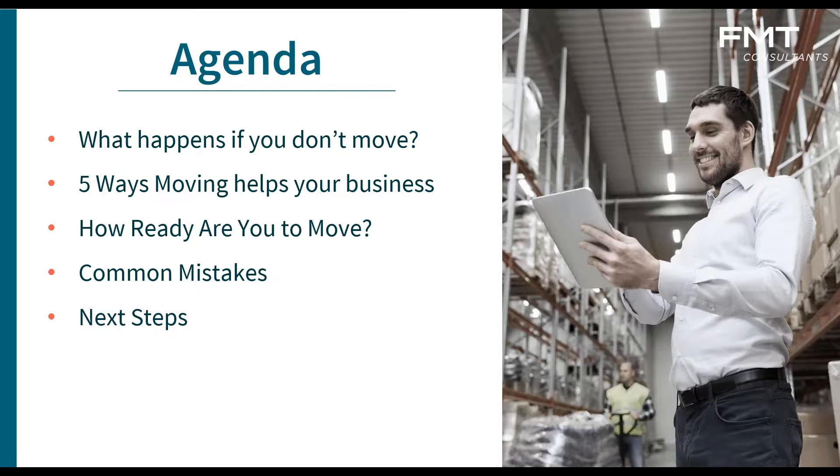A little bit of an agenda: we'll take a look at what happens if you don't move to the cloud, we'll look at the five ways moving helps your business, and we'll take a look at whether you're ready to move — probably one of the questions most commonly not asked. We'll also cover some common mistakes, since any ERP implementation has pitfalls, and then some next steps at the end.